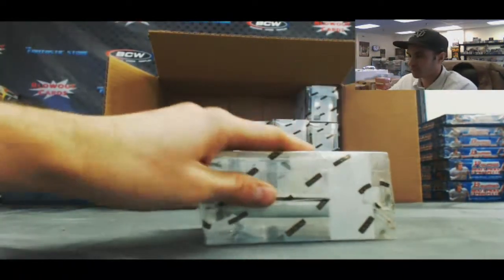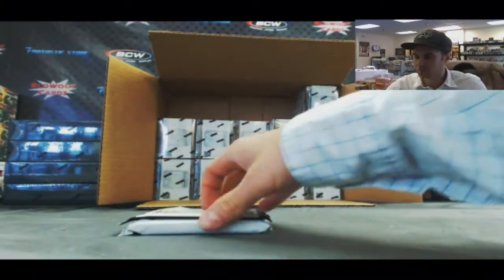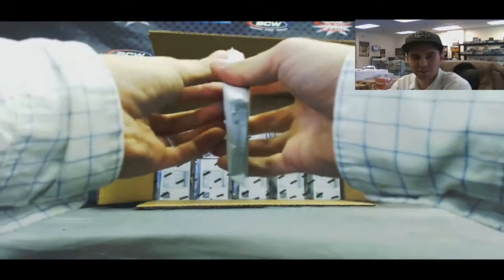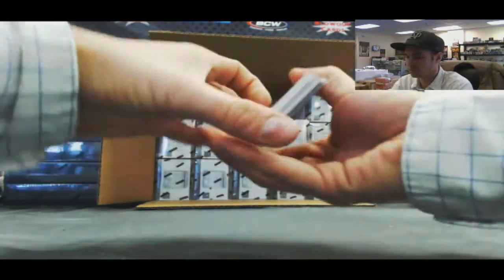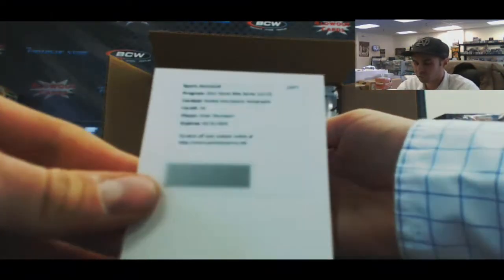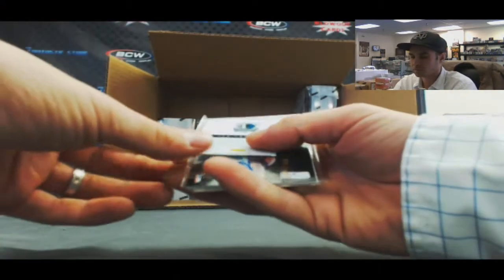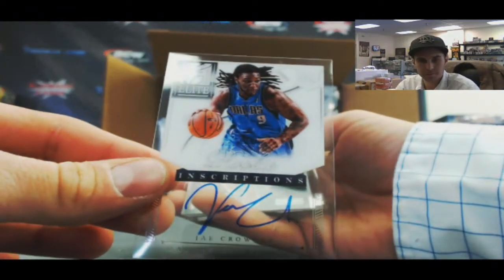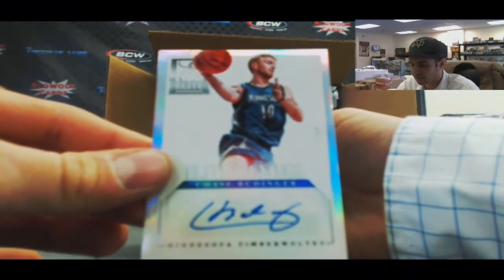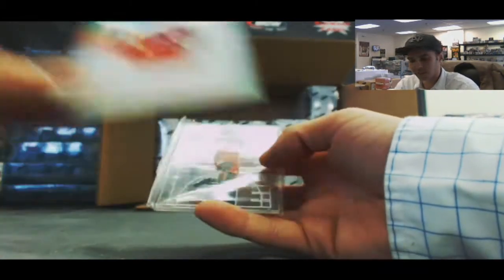Alright, next up — box four from the case. These are our Kobes, still base Kobes. Steve Nash, Landry Fields, Chris Paul, and Bradley Beal, 249. Redemption — we've got a Rookie Inscriptions Autograph, Iman Shumpert. We have Inscriptions Autograph Jay Crowder. Autograph of Chase Budinger, Elite Series numbered to 149. Electrifying insert of John Wall to 125, and Glass Masters John Wall.